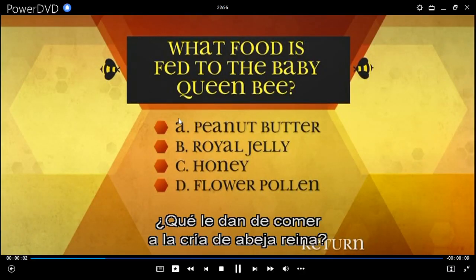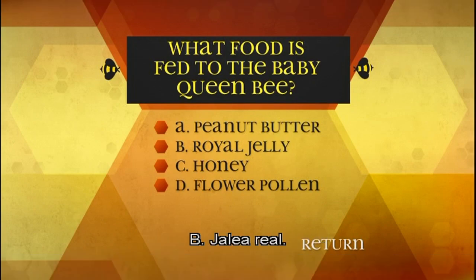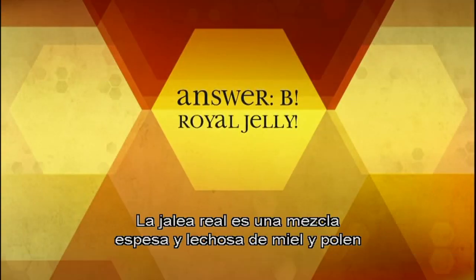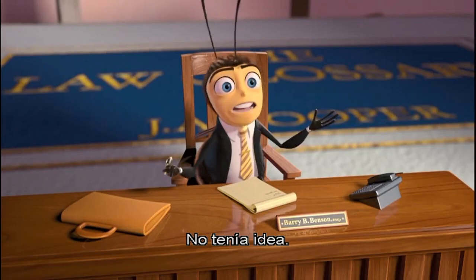What food is fed to the baby queen bee? A: Peanut butter, B: Royal jelly, C: Honey, D: Flower pollen. B: Royal jelly. Royal jelly is a thick, milky mixture of honey and pollen made especially for the baby queen by the nurse bee. I had no idea.